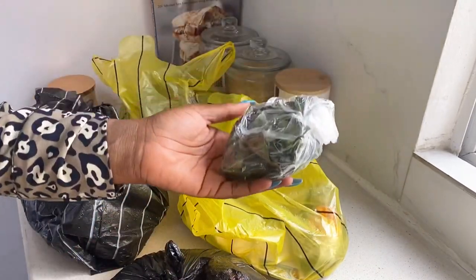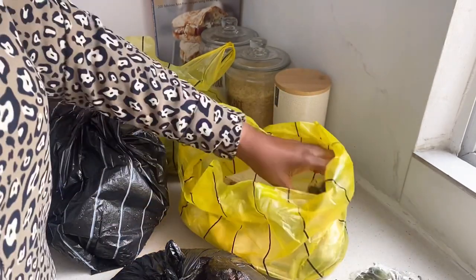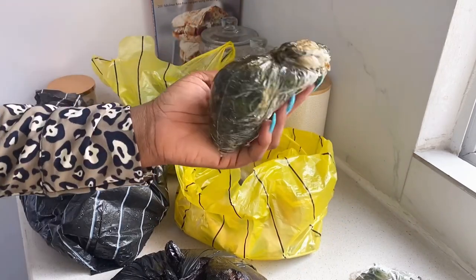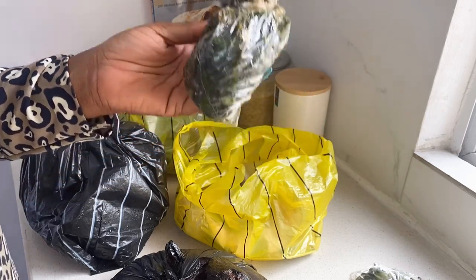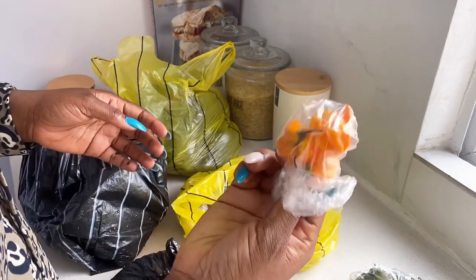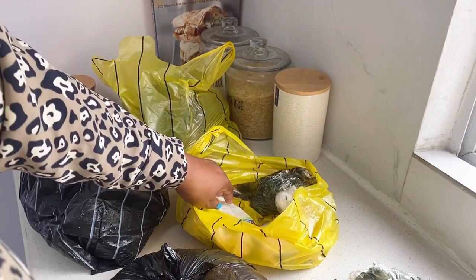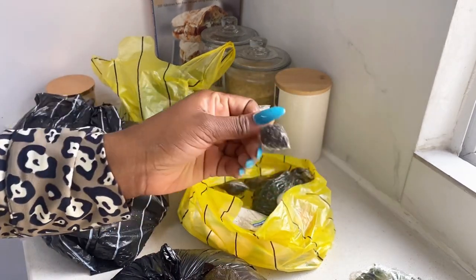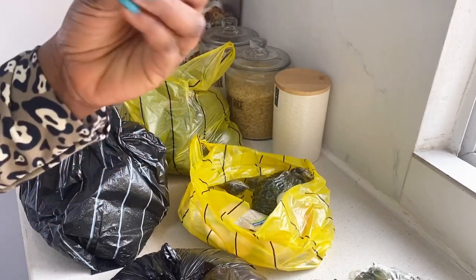I have uziza leaf in here — this is uziza leaf. I'm making bitter leaf soup today, so I have bitter leaf here. I have yellow pepper, this is for the soup. I have uziza seeds — I want to use this for white soup which I'm making maybe tomorrow or the day after, but not today.